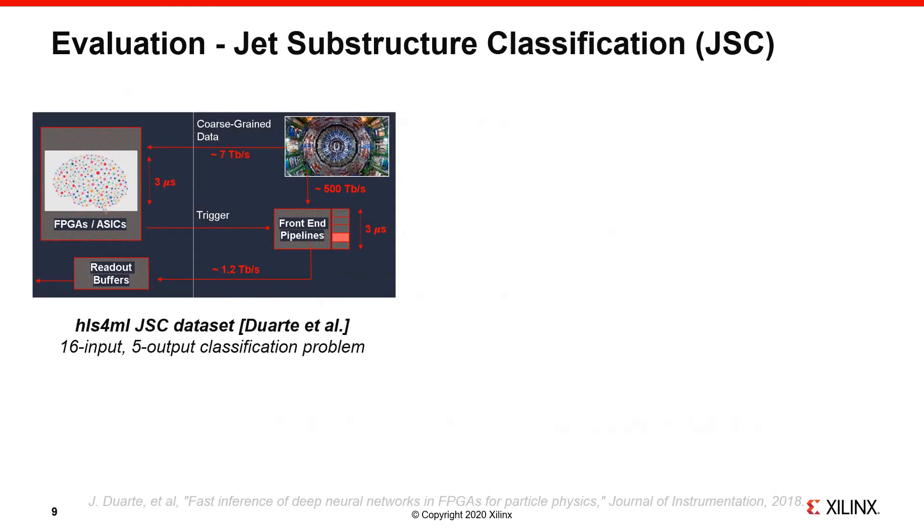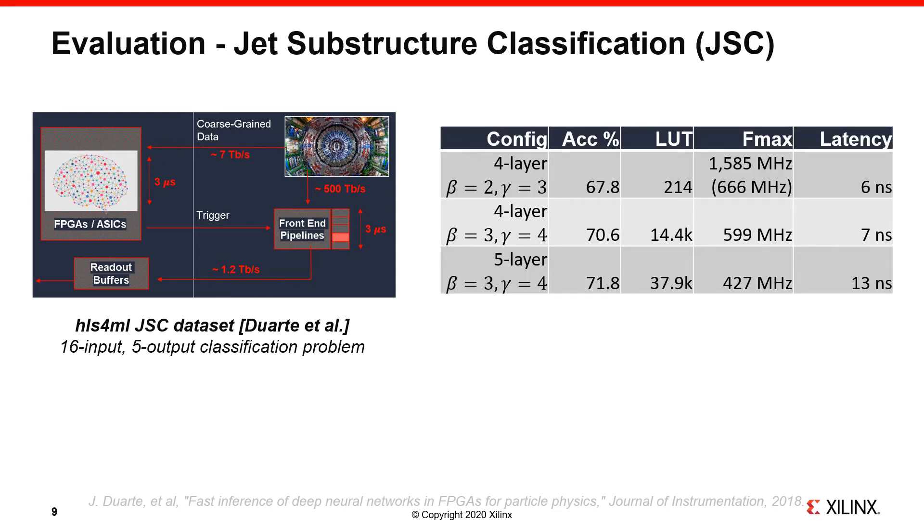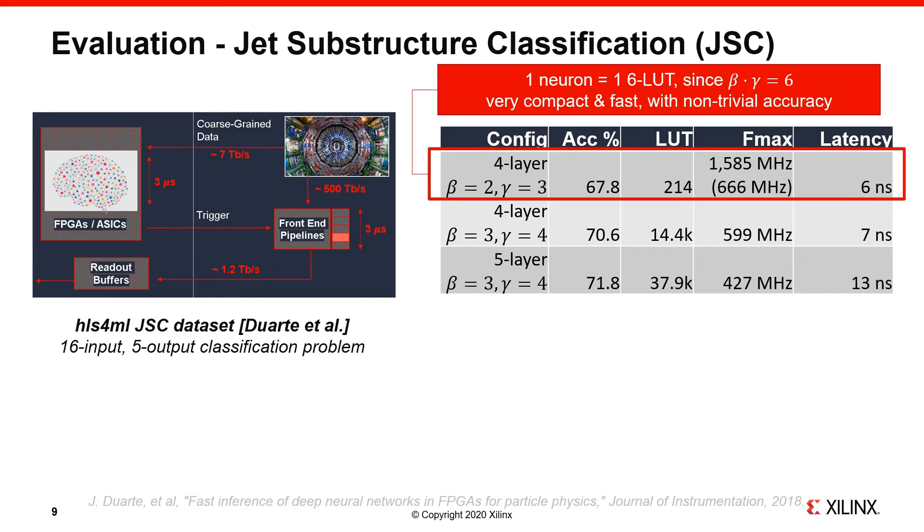The first set of results is on the JET substructure classification dataset, which was also used in the original HLS4ML paper by Duarte et al. This is a 16-input, 5-output classification problem from the high-energy physics domain, where the goal is to help filter the interesting particle collision data at the CERN LHC triggers. Here is a subset of results Logic Nets achieves on this task, with increasingly larger designs as we go down the rows. The top row achieves a non-trivial classification accuracy of almost 68% using only 214 LUTs. This very compact resource footprint is due to a fan-in of 6, which translates directly into a single LUT for each neuron. The Fmax is reported by Vivado as over 1.5 GHz, so we take the global clock network frequency limit instead, achieving over 600 million inferences per second with this design.